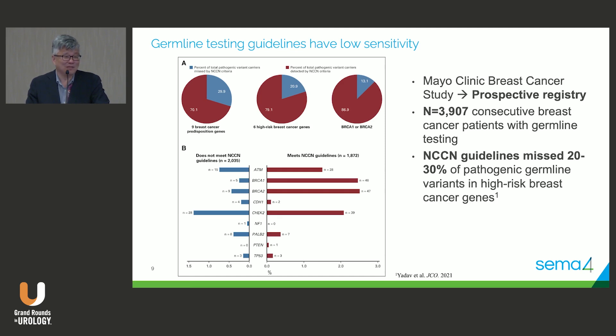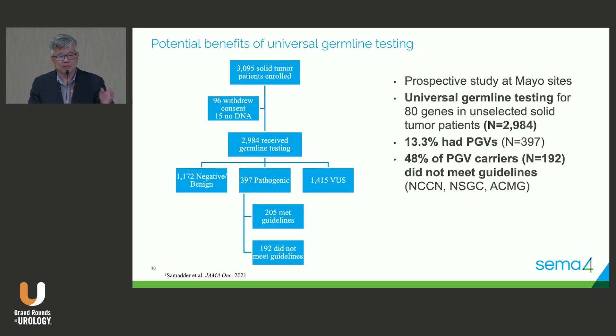People don't even know their family histories. There are a lot of hidden secrets — from 23andMe we know people's parents died or other reasons why people don't understand their true family history. Another Mayo Clinic study looked at universal germline testing for 80 known genes across solid tumors. 13 percent had pathogenic genetic variants — a significant proportion of all cancer patients. Across not just breast cancer but all solid tumors, about half would not have met NCCN or other guidelines.